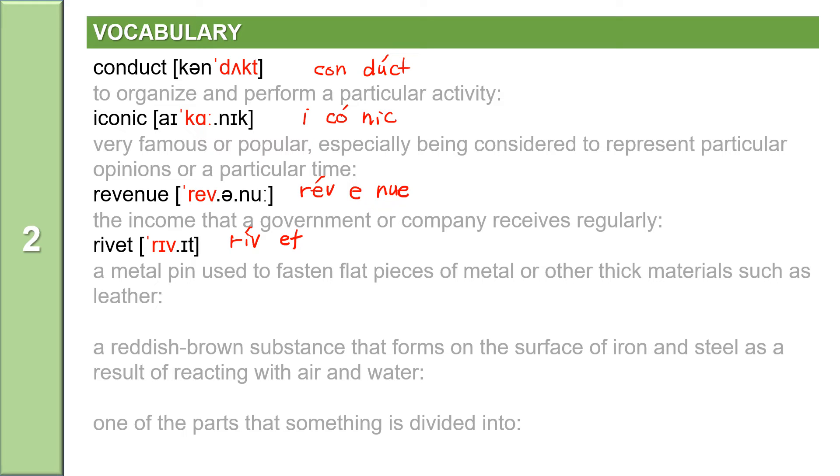The next word: rust. A reddish-brown substance that forms on the surface of iron and steel as a result of reacting with air and water is rust. Rust is a noun. The last word: section. One of the parts that something is divided into is a section. Section is a noun and it has two syllables: s-e-c-t-i-o-n. Stress on the first syllable: section. Section means one of the parts that something is divided into.